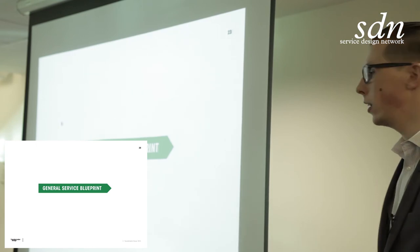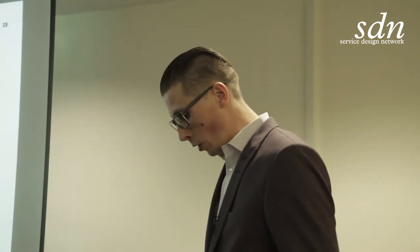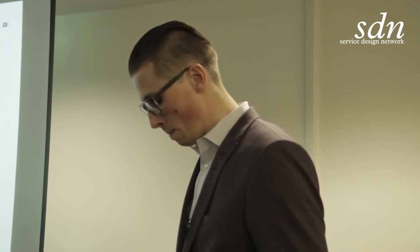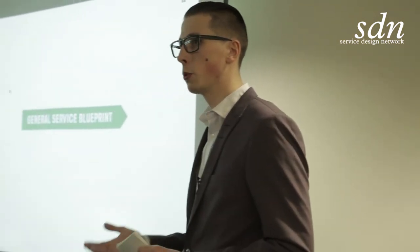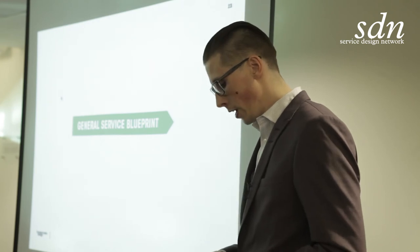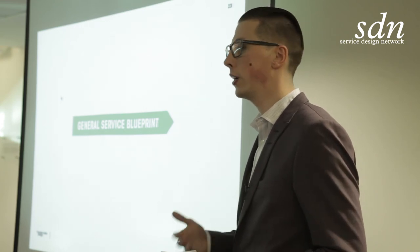This is the last case I'll dive into before I wrap up. We call it the general service blueprint. As we've heard in a lot of talks here at this conference, the customer journey map is a really powerful tool for organizations to truly understand their service from the customer's point of view. In this project, Försäkringskassan asked us to help them create a service blueprint, to help them develop improvements — also behind the scenes — that would impact the customer experience. They also wanted us to involve their staff and teach Försäkringskassan how to innovate themselves.